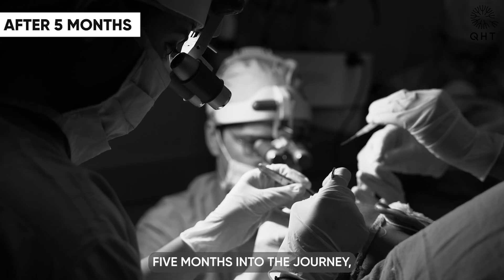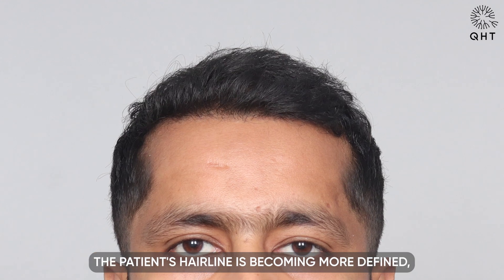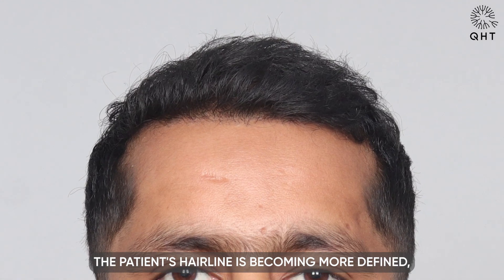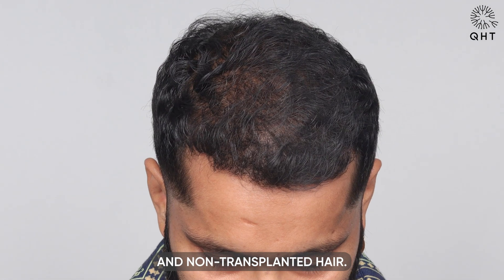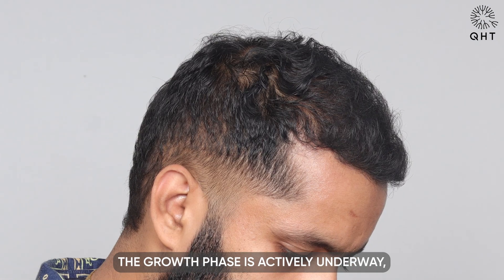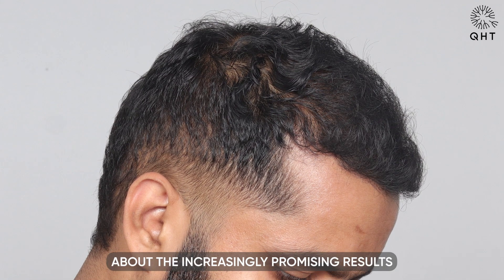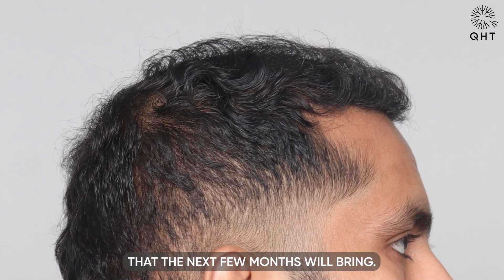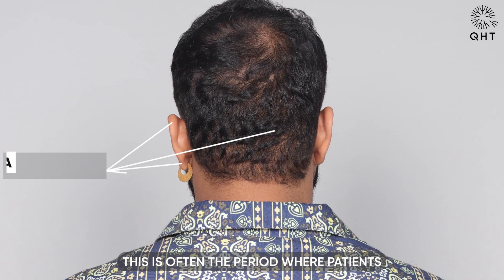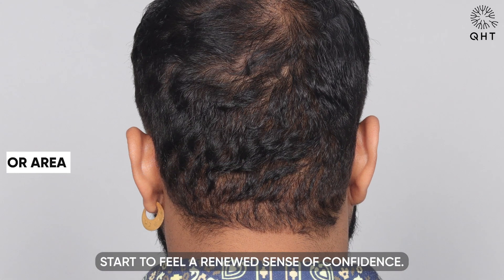Five months into the journey, we are beginning to see the fruits of our labor. The patient's hairline is becoming more defined, and there is a seamless blend between the transplanted and non-transplanted hair. The growth phase is actively underway, and we are optimistic about the promising results ahead. This is often the period where patients start to feel a renewed sense of confidence.